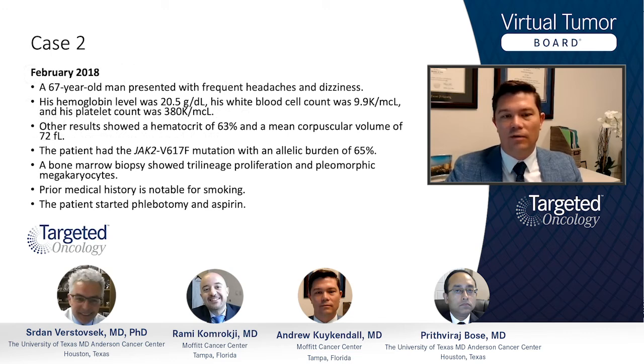His hemoglobin levels are very high at 20.5 grams, and white blood cell count and platelets are kind of high normal, just a little bit elevated at 9.9 and 380. Other results show a hematocrit of 63% and some microcytosis suggestive of possible iron deficiency.